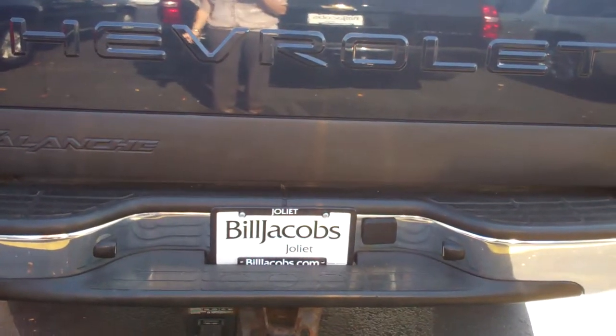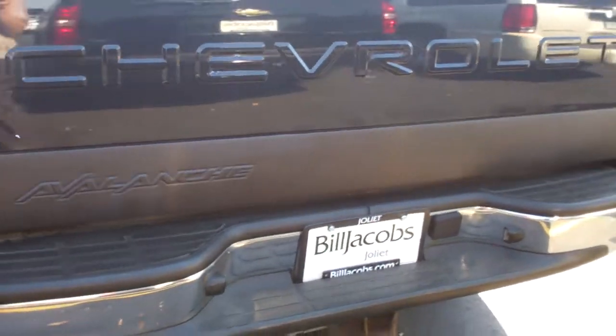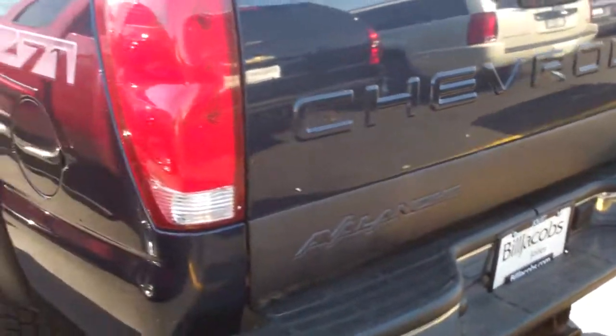Hi Jason, this is Dana from Bill Jacobs in Joliet. I just wanted to send you a quick video walk around of the 2004 Chevy Avalanche that we have been discussing.